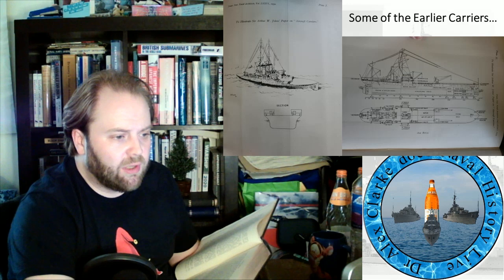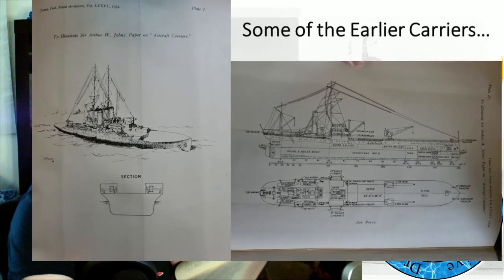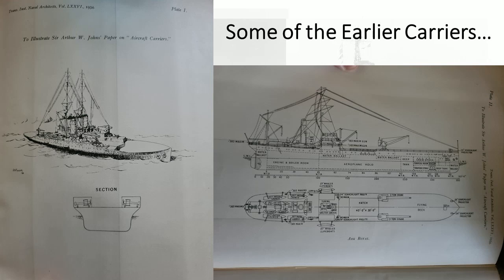Various ideas existed at the beginning. Some people were thinking of an aircraft carrier like the vessel shown with double island structures, looking kind of like HMS Furious, with a gap in the middle for aircraft to land and take off — good luck to those pilots. On the right is Ark Royal, a forerunner of Pegasus — by this point renamed Pegasus because Ark Royal was going to be used for a proper aircraft carrier — and that is a seaplane carrier. As you can see, aircraft can take off from it but they cannot land, and by this time the aircraft are getting a bit big to take off from it as well.